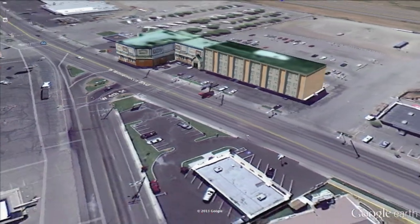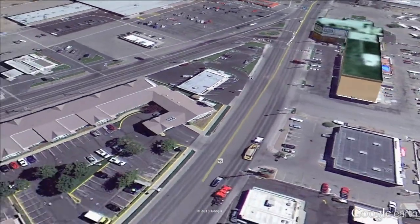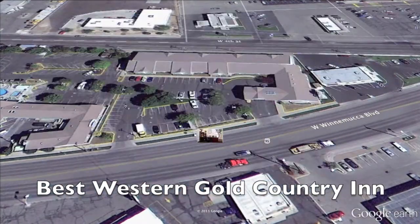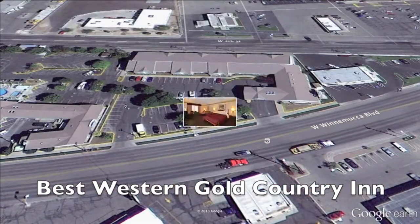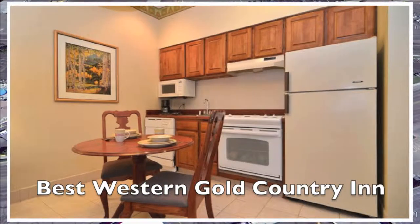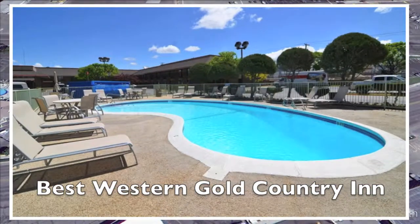We're going to cross the street again, this time to the Best Western Gold Country Inn. They have a 24-hour front desk, a full business center, very comfortable rooms, some with kitchenettes, coffee makers, cable TV, and high-speed internet, along with a heated outdoor pool.